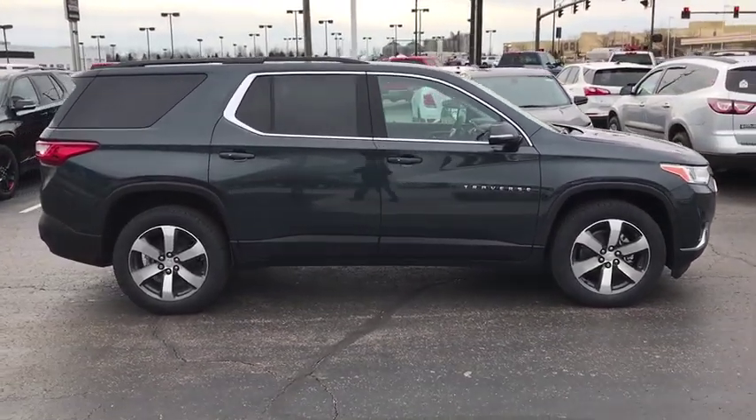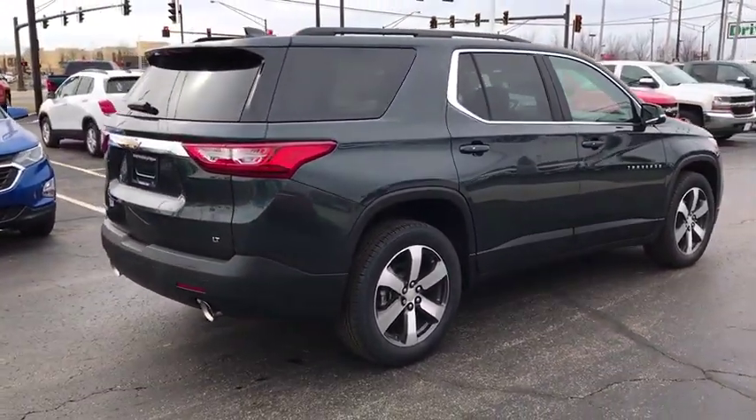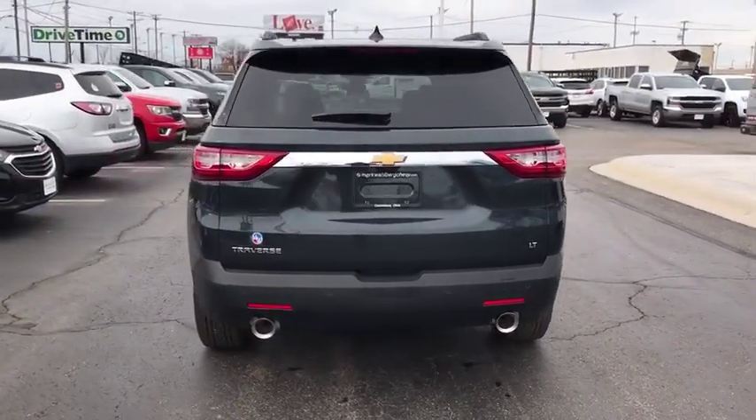Here are some of this vehicle's great options: power liftgate, traction control, power passenger seats, dual airbags, alloy wheels, power steering, four-wheel disc brakes, universal garage door opener, rear window defroster, heated front seat.